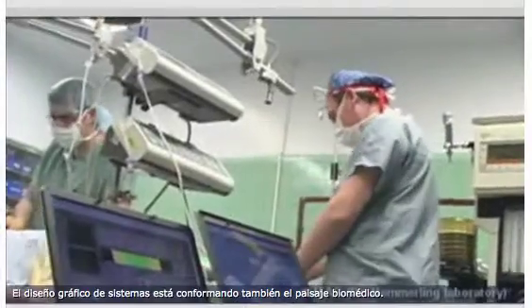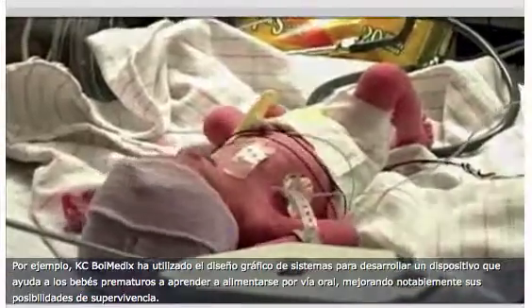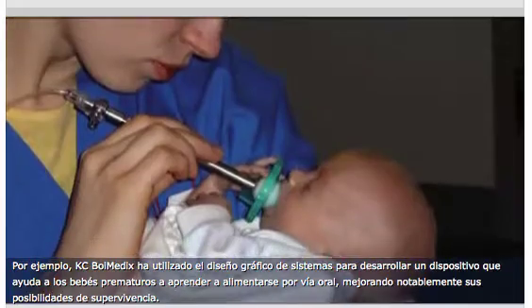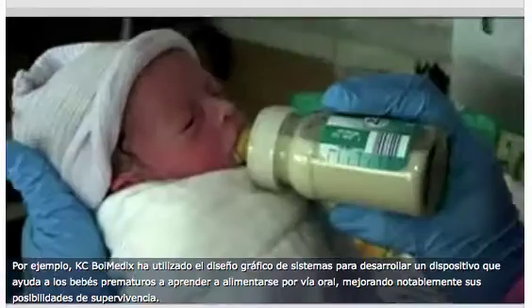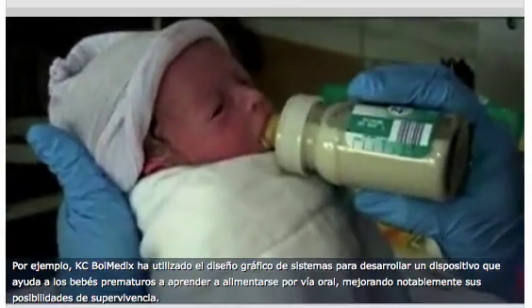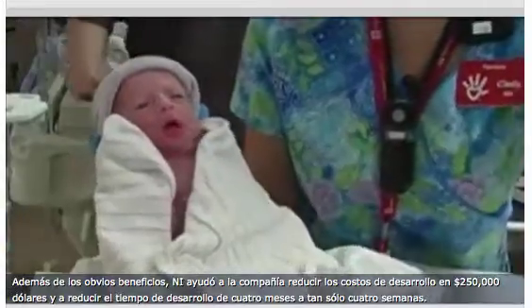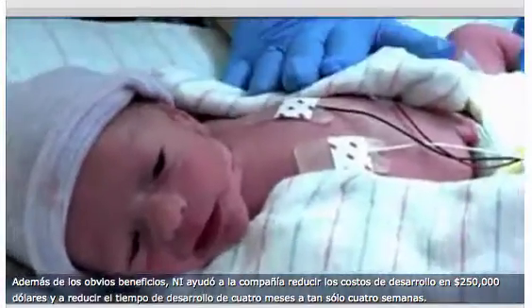Graphical system design is also shaping the biomedical landscape. KC Biomedics used graphical system design to develop a device that helps premature babies learn to oral feed, dramatically improving their chances for survival. NI helped the company reduce development costs by $250,000 and cut development time from 4 months to just 4 weeks.